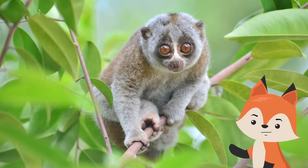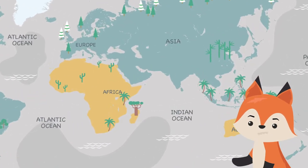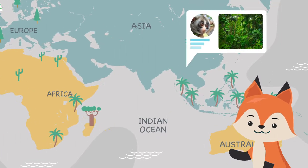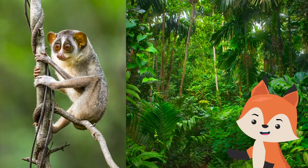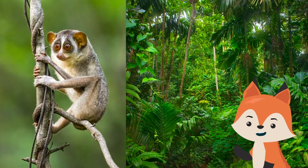Slow lorises are a small group of wide-eyed nocturnal primates found in the forests of South and Southeast Asia. They are difficult to detect even within their known range. They live in bamboo forests mixed with hardwood trees, forest-edge habitats, and dense scrub.